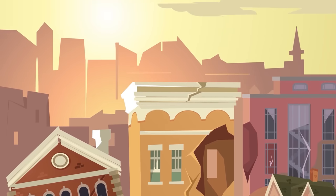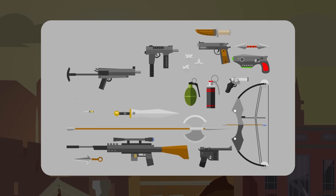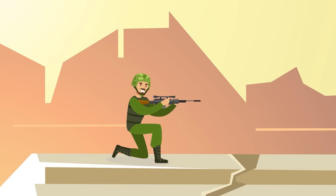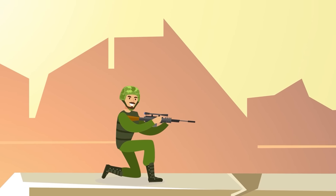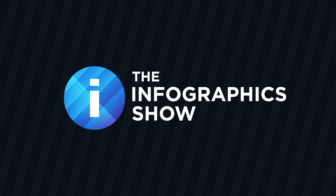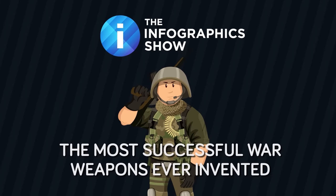In this show we won't point out the obvious, such as spear, sword, bow and arrow, gun, or the atomic bomb, but we're going to look at other more specific or unusual weapons that were particularly useful in times of war, and perhaps a surprise for enemies. Welcome to this episode of The Infographics Show: the most successful war weapons ever invented.